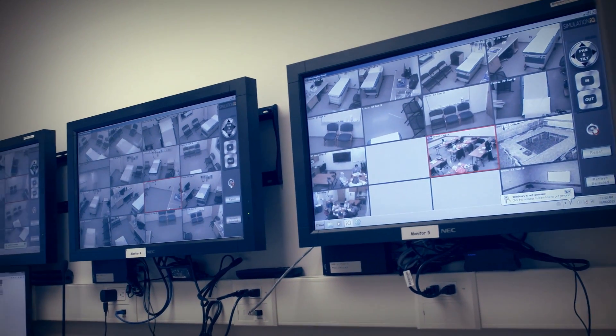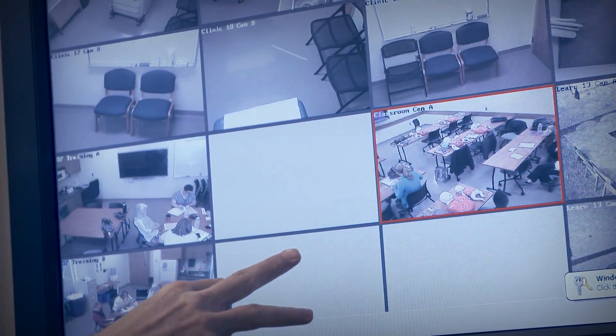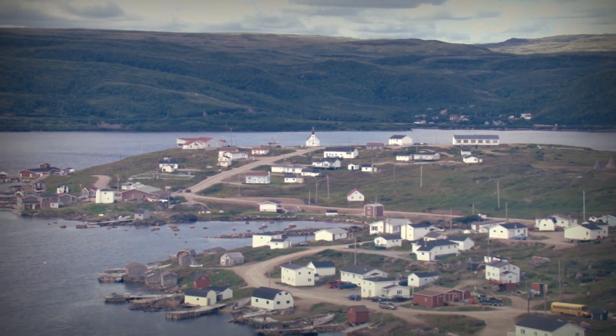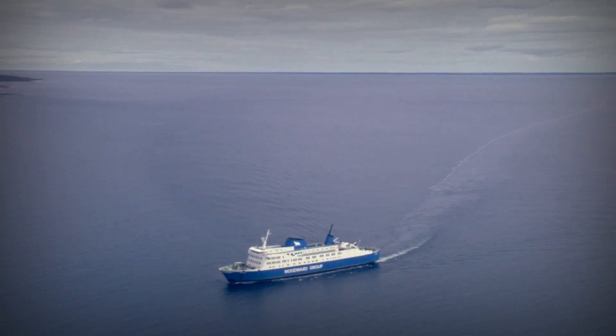One of the aims of our research is to use simulation to improve how medical care is delivered in areas and industries specific to our region, such as rural isolated communities, on ocean vessels, and offshore.